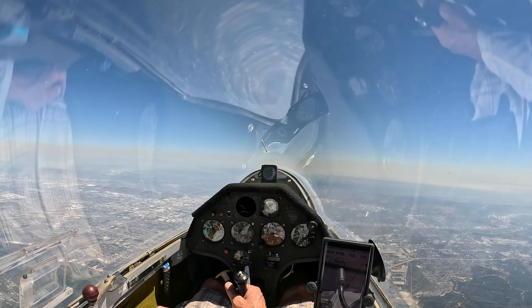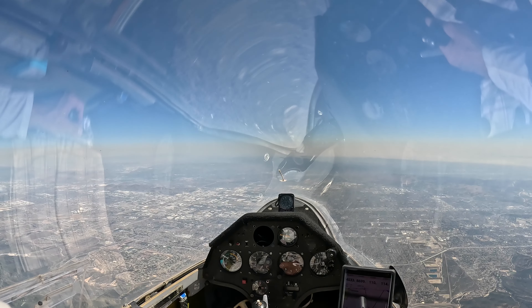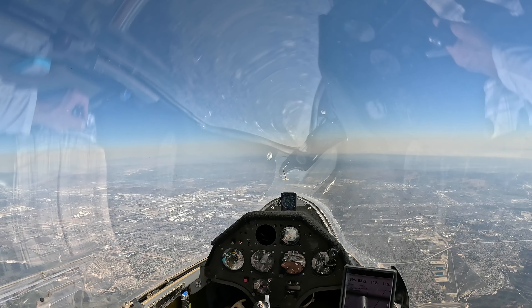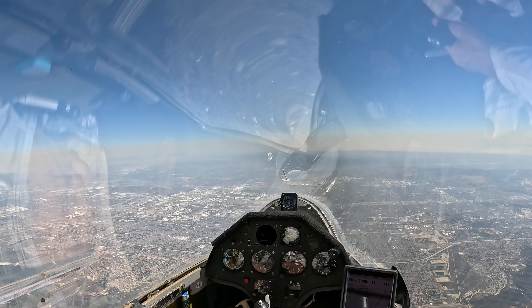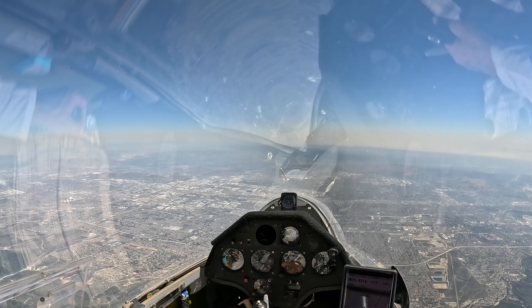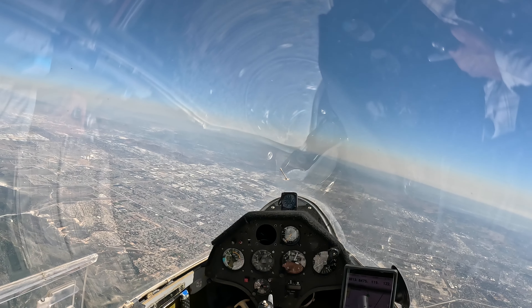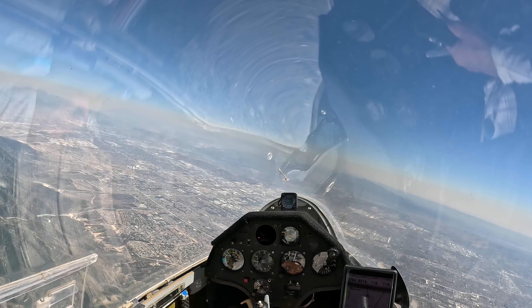It's freaking amazing. I actually didn't expect the lift to be that good this far south — at least not according to the forecast. The best lift was supposed to be on the express direction, on the line between Victorville and Lancaster.